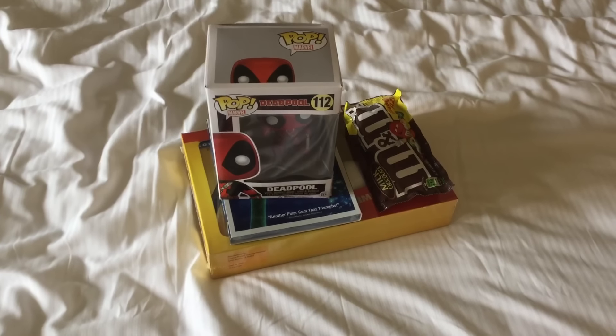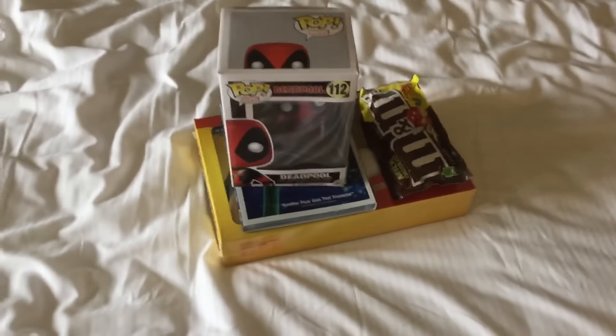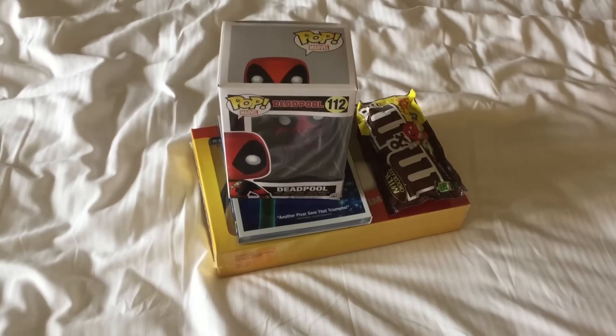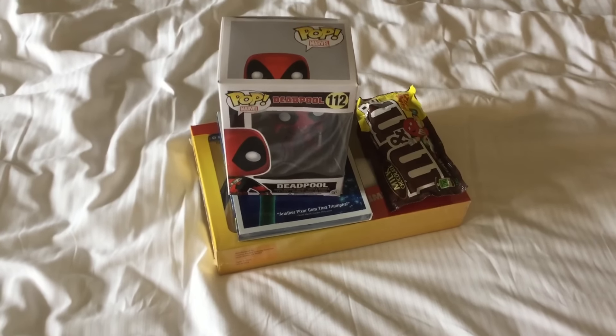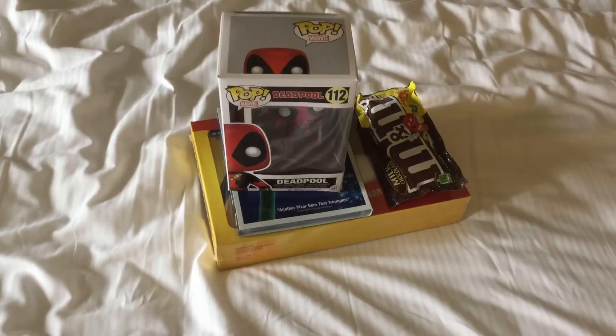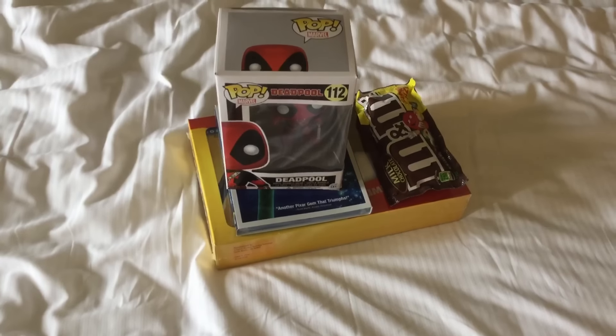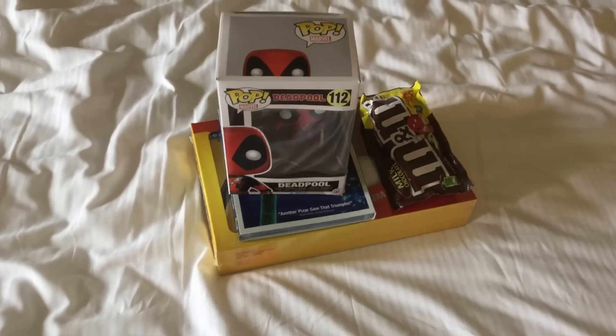Hey guys, this is Mr. A-Krizy here, and first of all, Happy Easter. And yes, as you can see, I'm in Florida right now, and I'm having a good time. In this video, I'm going to be showing you what I got for Easter this year, for 2016. So, here we go.